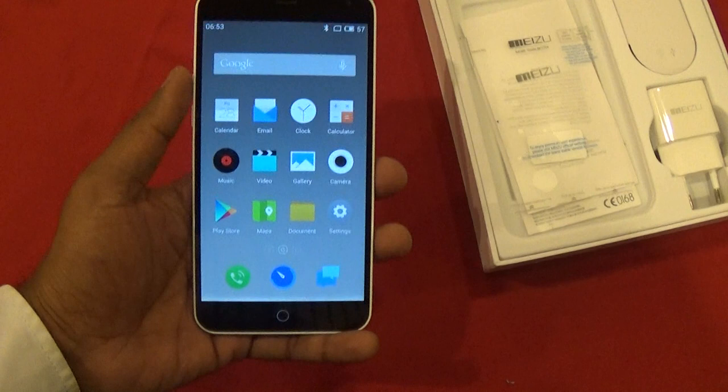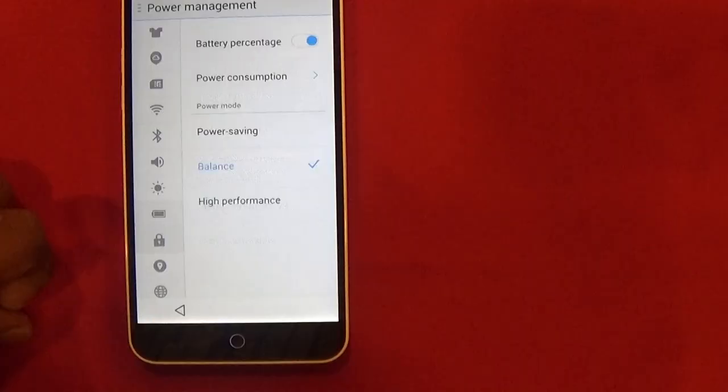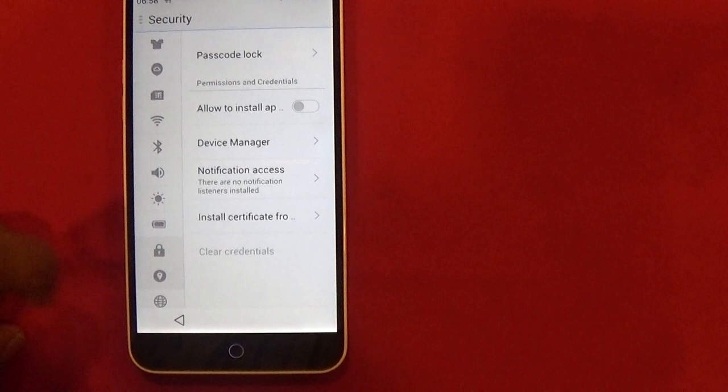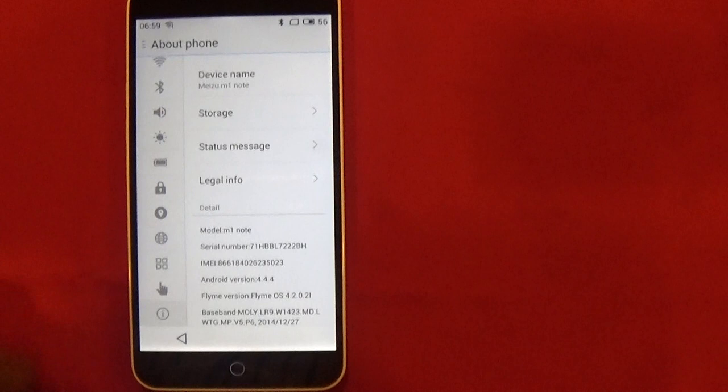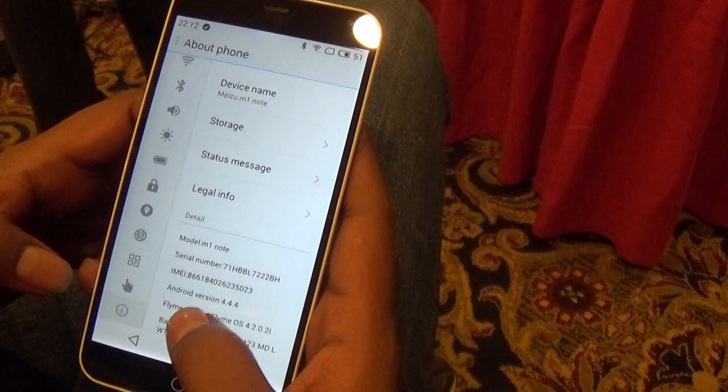The Meizu M1 Note has a 5.5-inch display with full HD resolution. The display is IGZO and is sourced from Sharp. It's powered by a MediaTek chipset with a 64-bit architecture and octa-core processor clocked at 1.7 GHz. It has a Mali-760 GPU and 2 GB of RAM.